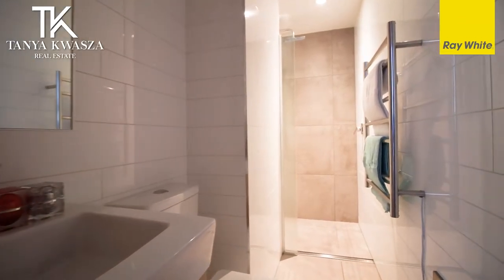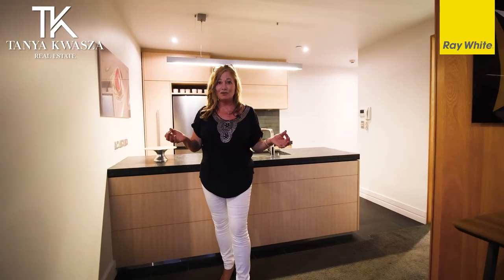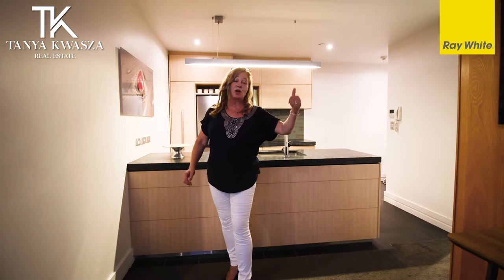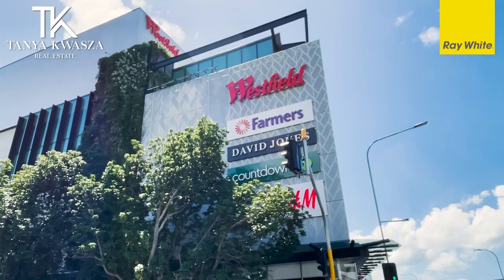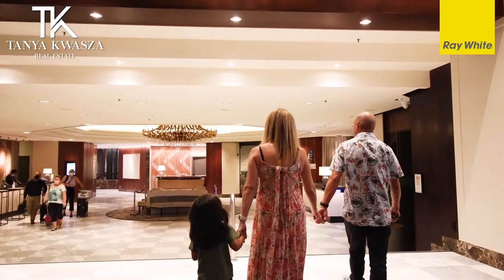Come and explore. It does come with a car park, which is fantastic — not that you need it, as you're so central to everything this wonderful area has to offer. It's just a hop, skip, and a jump down to Newmarket, and of course you've got K Road and Ponsonby nearby.